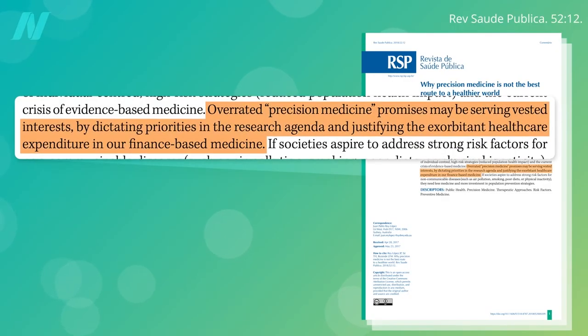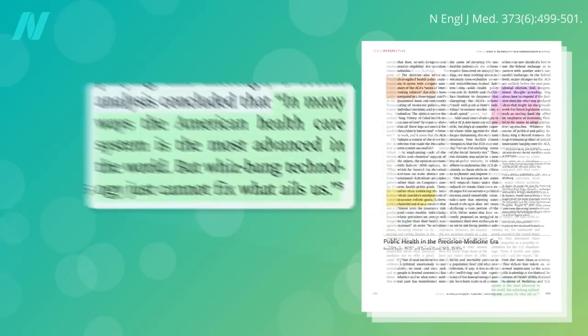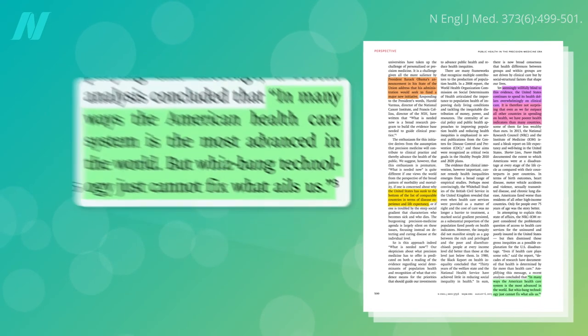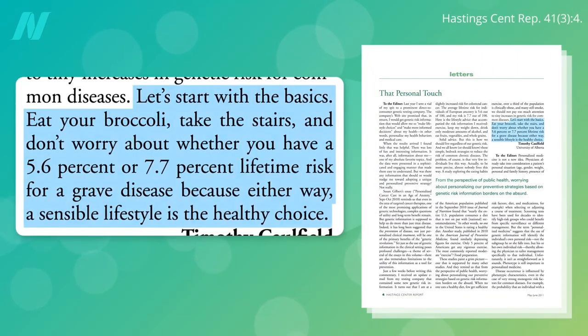Overrated precision medicine promises may be serving vested interests, justifying the exorbitant health care expenditures in our finance-based medicine. But in many ways, the American health care system is the most advanced in the world, yet all our whiz-bang technology cannot fix what ails us. Let's start with the basics: eat your broccoli, take the stairs, and don't worry about whether you have a 5.6% or 7.7% lifetime risk for a grave disease, because either way, a sensible lifestyle is the healthiest choice.